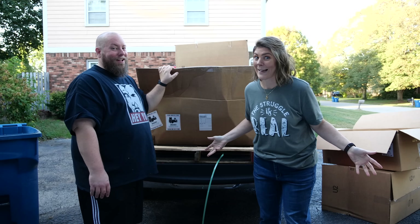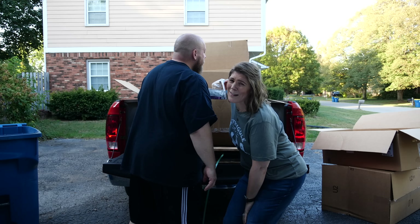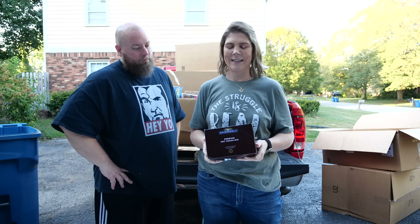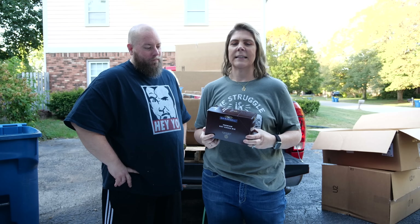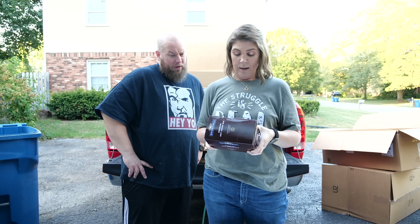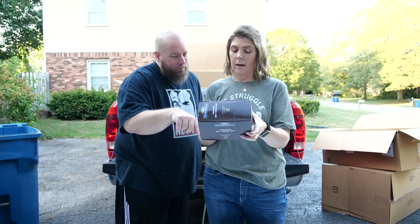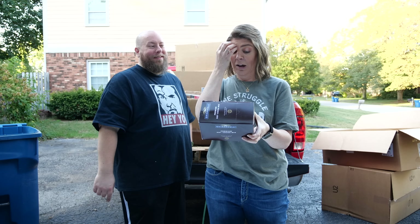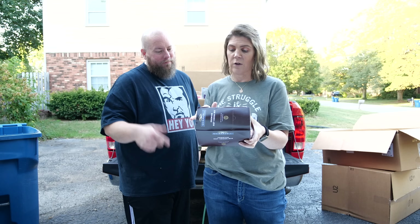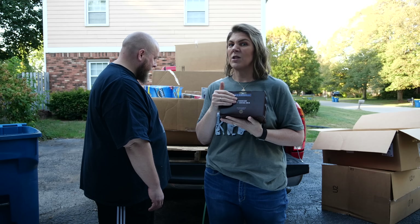Starting off with a bang — I saw this on top of the box: Ghirardelli premium hot chocolate mix. There's about 160 calories in one packet. It says alternatively, mix one packet of cocoa with eight ounces of cold milk in a steaming pitcher. Right around the holidays, it's gonna get cold out soon — yum!